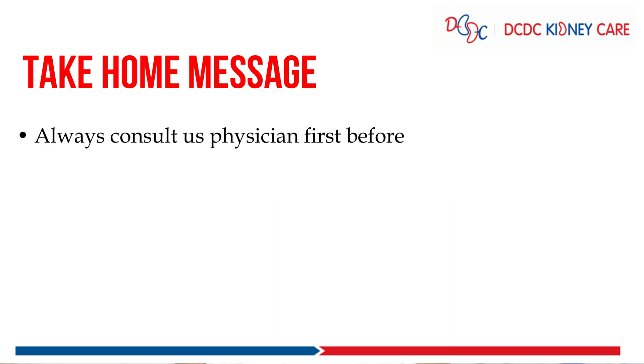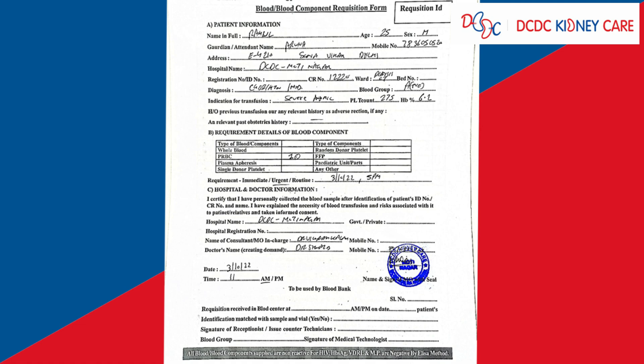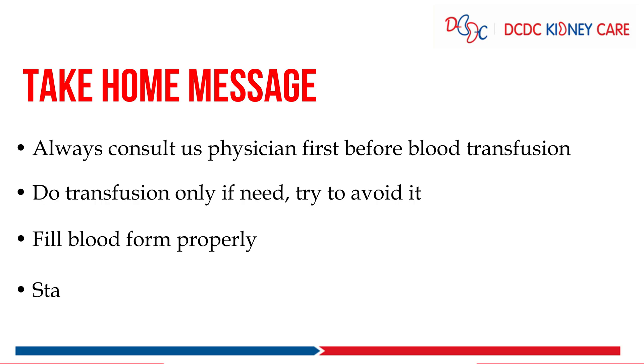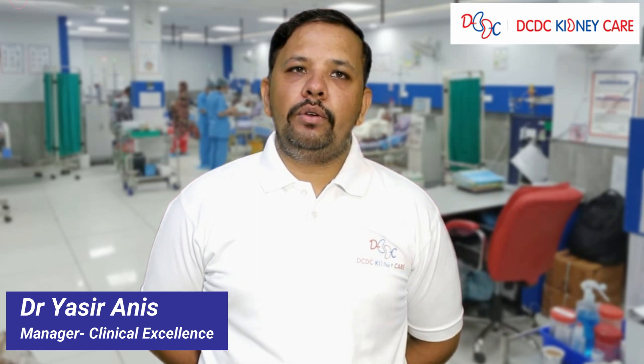Take-home messages: always consult your nephrologist or physician before blood transfusion. Always remember that blood transfusion is a last option. Fill the blood form very properly with the doctor's stamp and name. Always start blood at a very slow rate to detect any complications as early as possible. If you have any doubt, the DC DC clinical team is always there to help you. You can contact us anytime. Thank you so much.